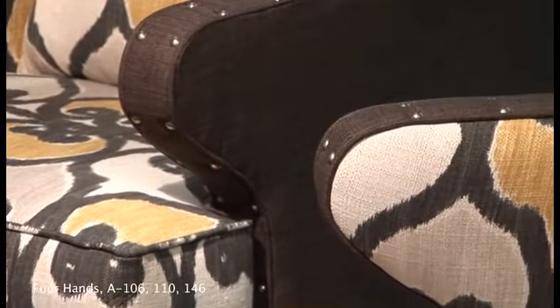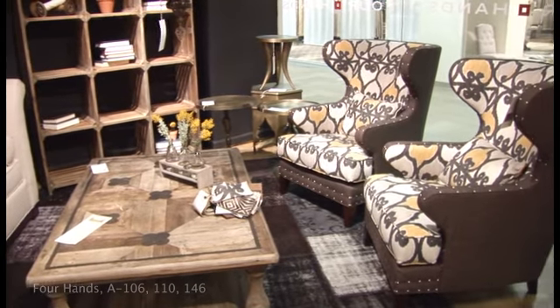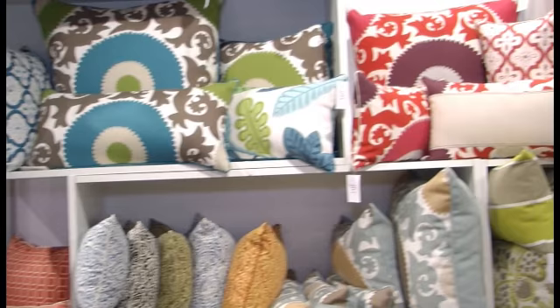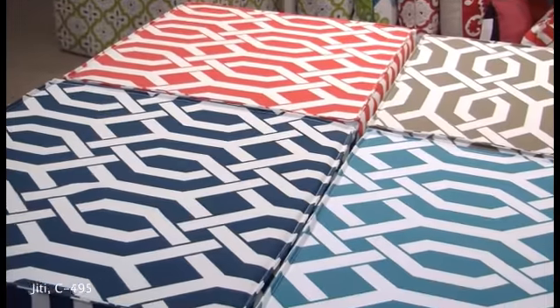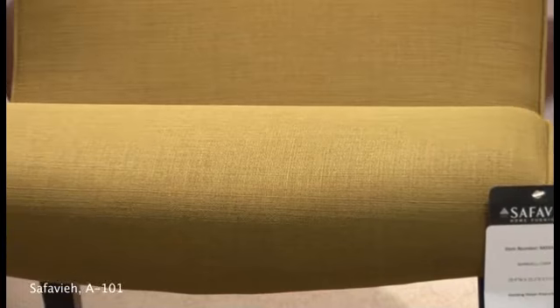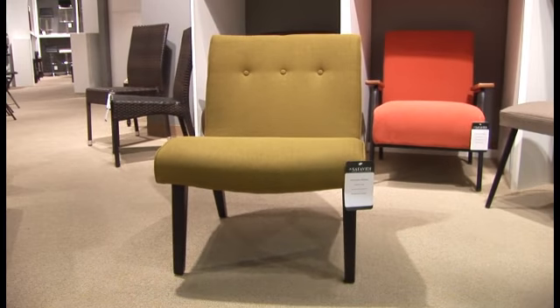Four Hands' new Ecot wingback chair features the popular color combination of gray and yellow. Lattice and ironwork patterns are inspirational sources too, with bold color contrasted with white as the go-to look for summer months. The Retro collection by Safavia pairs vibrant colors and simple silhouettes that have a mid-century vibe.